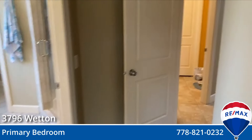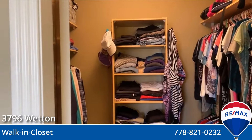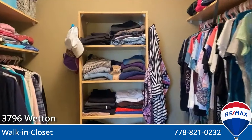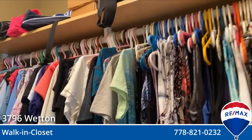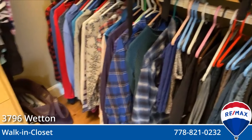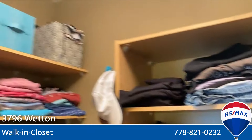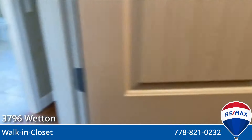We're going to check quickly in the walk-in closet. Walk-in closet, two sides of course — lots of room for all of your clothing. And on the other side, all your clothing and then some.